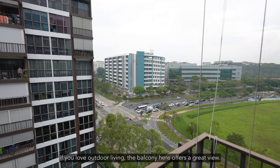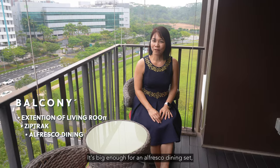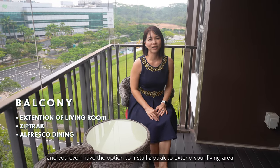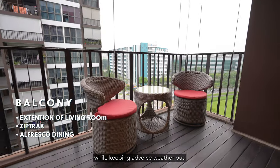If you love outdoor living, the balcony here offers a great view. It's big enough for an alfresco dining set, and you even have the option to install zip tracks to extend your living area while keeping adverse weather out.